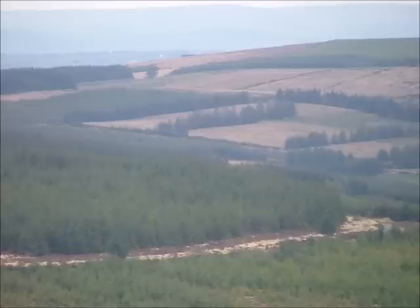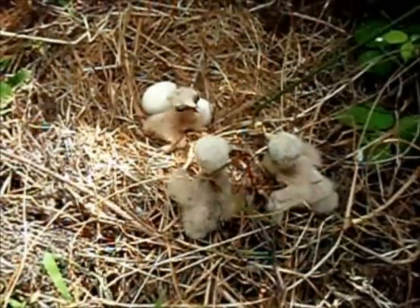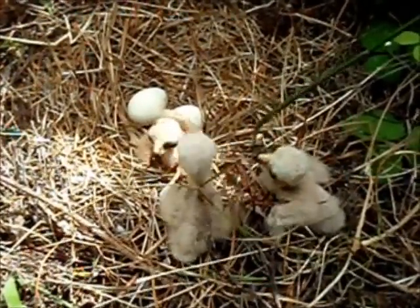In addition, given the Hen Harrier needs open areas to forage, the commercial forests greatly reduce the availability of foraging grounds to the Harriers upon reaching thicket stage after just 10 to 15 years. Hen Harriers make their nest on the ground and lay 4 to 6 small white eggs. These eggs take 30 days to hatch, with the mother incubating every day and every night. So 30 days later, this is what we can expect in the nest. The chicks actually hatch out at different times, so there will be bigger chicks and smaller chicks in the nest.